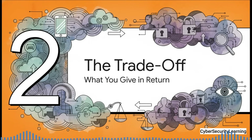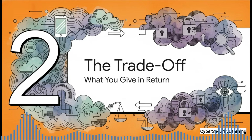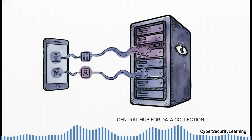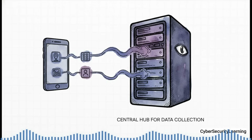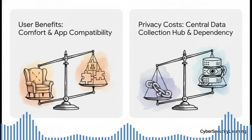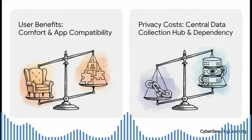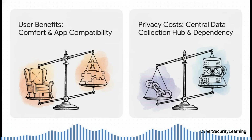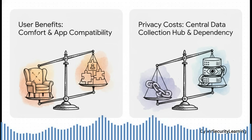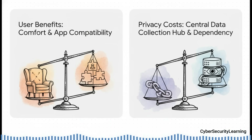But there's always a trade-off. This level of amazing convenience and seamless integration doesn't come free. While Google Play Services is busy making your life easier, it's also the central hub for data collection on your phone — the main way Google gets a picture of how you use your device, which apps you have installed, and where you go. On one hand, you get comfort and compatibility: your apps just work, you get useful security features. On the other hand, you have this central data collection point, a huge app dependency, and from a security perspective, one single massive target for anyone trying to find a vulnerability.